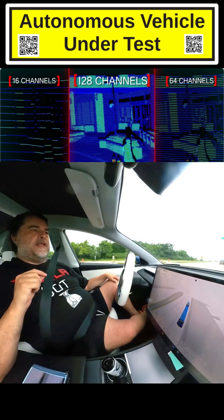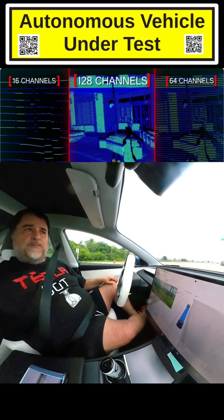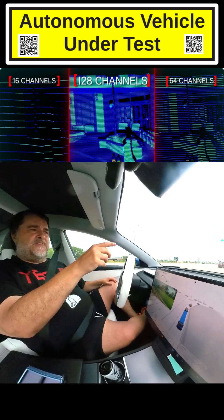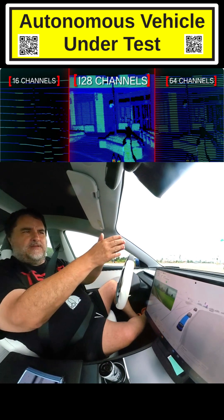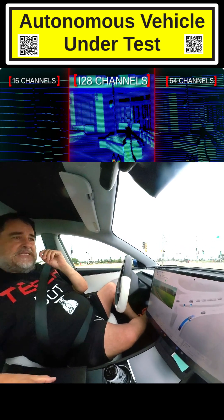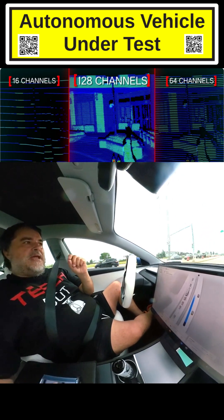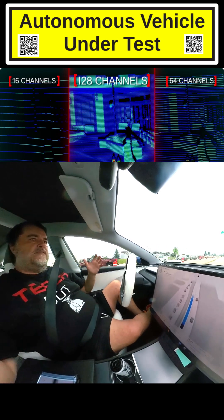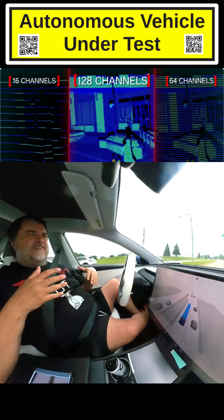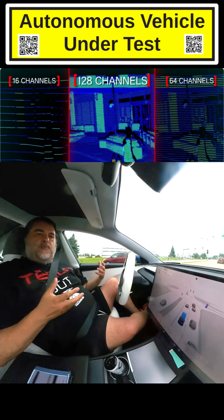The misconception is that people think LIDAR outputs a signal that says there's a car, there's a bicycle, there's a human. That's not what LIDAR does. It outputs a point cloud. It'll tell me that a car is X number of feet in front of me and give me the edges of the car because those distances will be greater — but that's it. It's a point cloud of distances. In order to know that's a car, you need some software — nowadays it's AI — to interpret that point cloud.